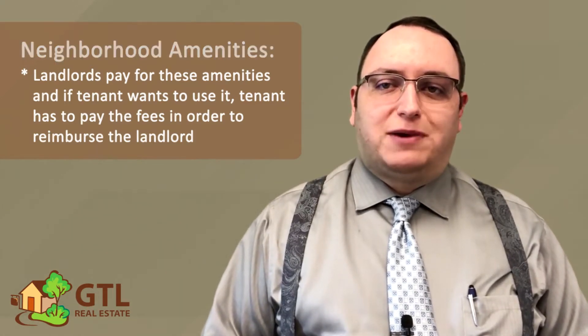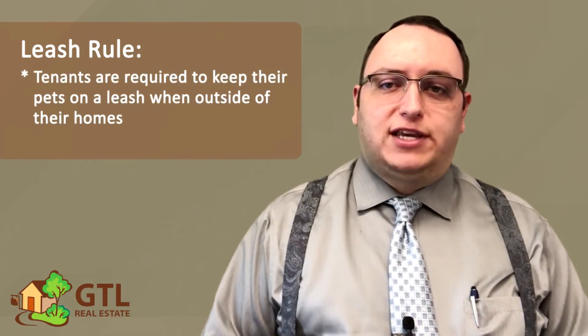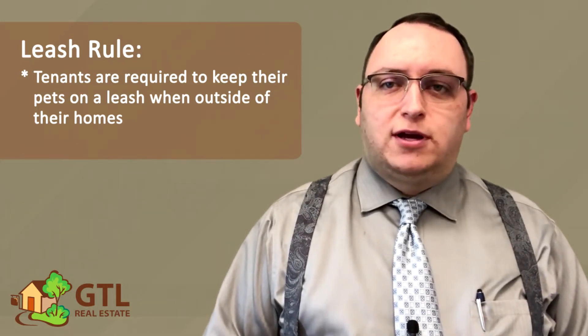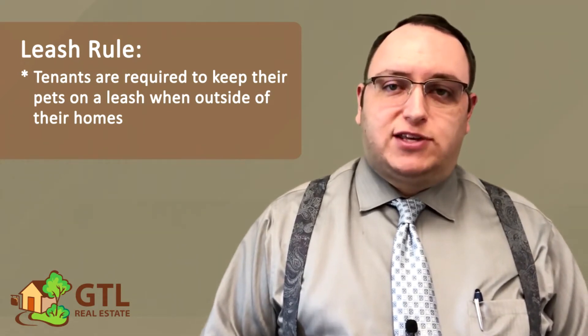Next, the lease talks about the leash rule. If you have any pets, please remember that you are required to keep the pet on a leash anytime it is outside and not in a fully fenced-in area. This isn't just our rule — it is usually a city or county law also, and it is just the safest thing for your pet.